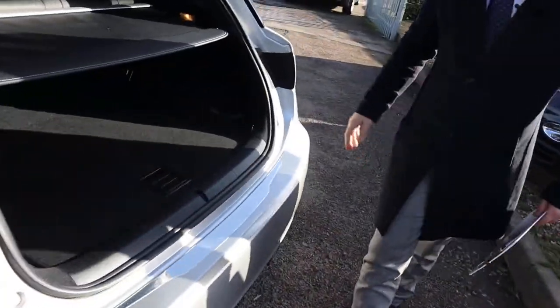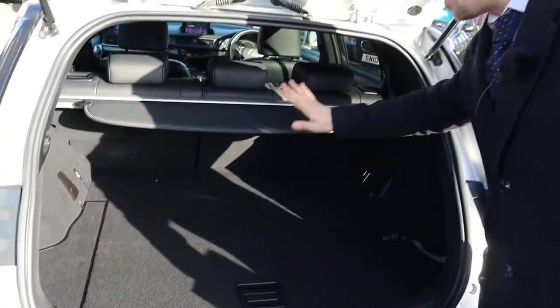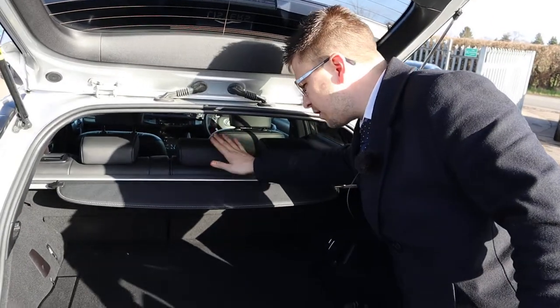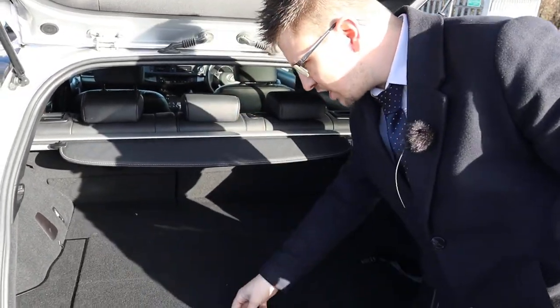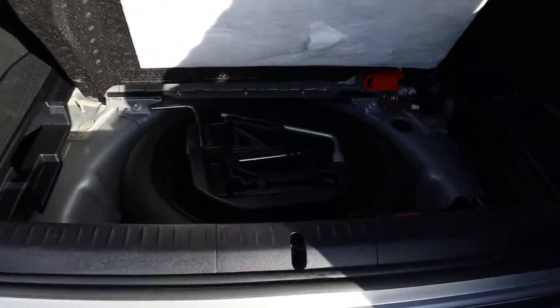A really good amount of boot space, really low cover there as well. That can be retracted back and taken out, and those rear seats can be folded down, giving you even more space. If that's not enough, you've got a bit more storage under there, and then underneath you've got your spare.